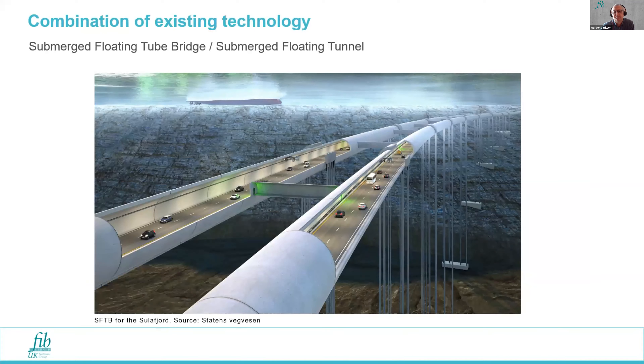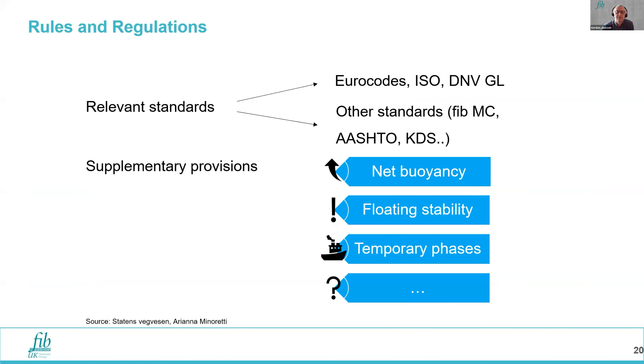SFTBs are a combination of existing technologies. No one part of it is new, but the combination is novel and has not yet been implemented. The guidelines are principally for designers and owners. There is another document being prepared by the ITA primarily to help owners thinking about developing a submerged floating tunnel, but the FIB document concentrates more on design and functional requirements, both structurally and for the ancillary systems.